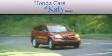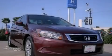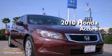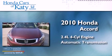Another fine vehicle offered by Honda Cars of Katy. This is a 2010 Honda Accord. It has a 2.4-liter four-cylinder engine and an automatic transmission.